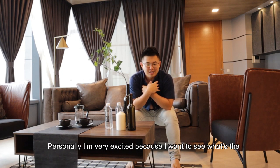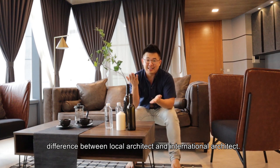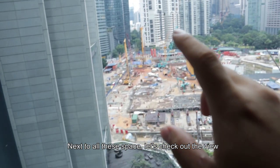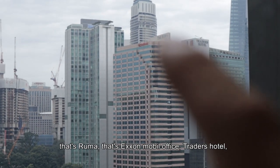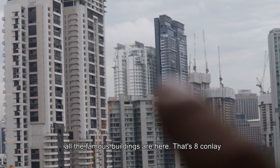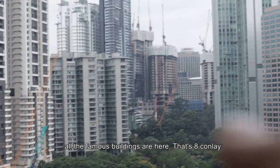I'm personally very excited because I want to see what's the difference between a local architect and an international architect. Let's check out the view — ignore the construction. That's Ruma, that's Exxon Mobile, that's Traders Hotel, and all the famous buildings are right here. And that's 8 Conlay over there.